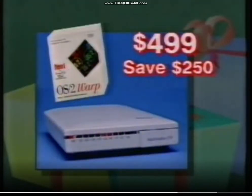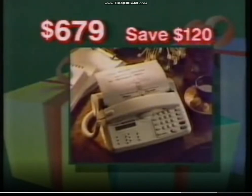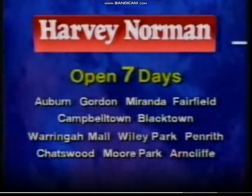This 14,400 BPS Netcom fax modem with bonus IBM OS2 Warp, $4.99, save $250. And a Telecom fax machine like this reduced to $679, save $120. When it comes to Christmas, you should come to Harvey Norman, the home office specialists.